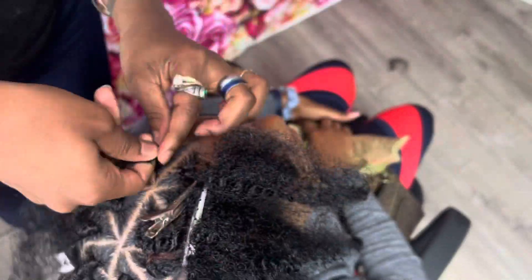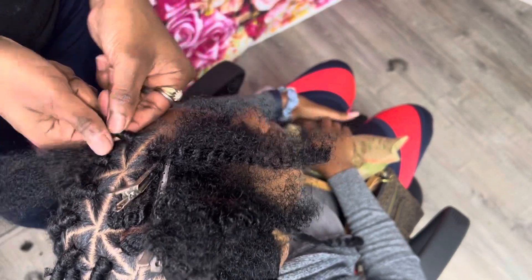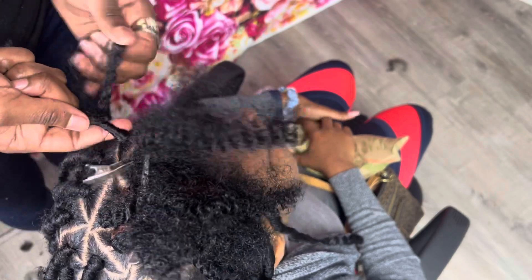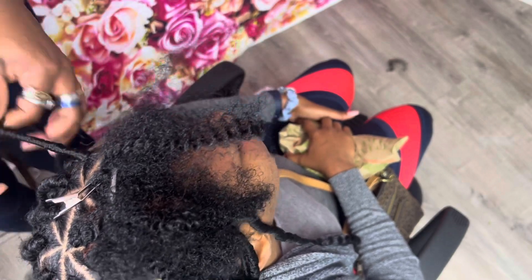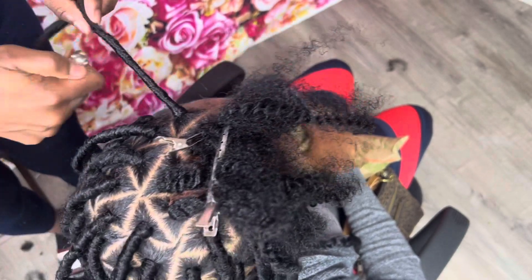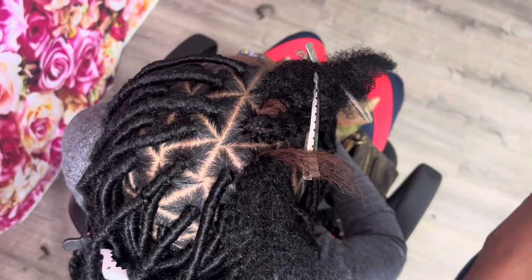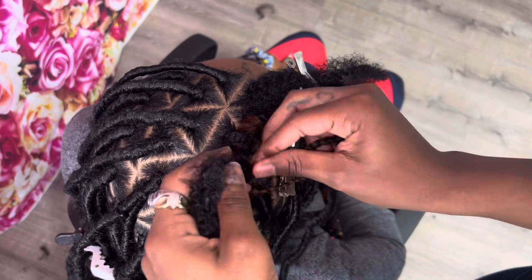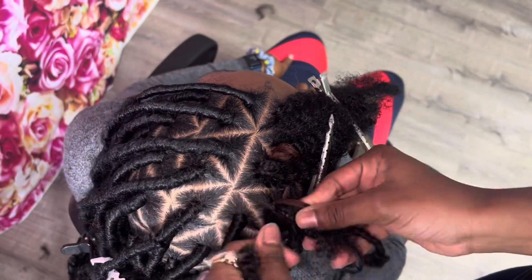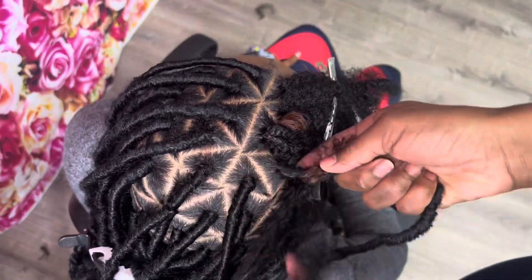When I take my lighter, I literally only do it towards the ends, just a little bit, because we don't want it to stick to clothes or stick to each other. I don't know if any of my viewers remember how it was with those burnt ends — the hair sticking to your clothes or the braids sticking to each other. So don't use a lot of the lighter.